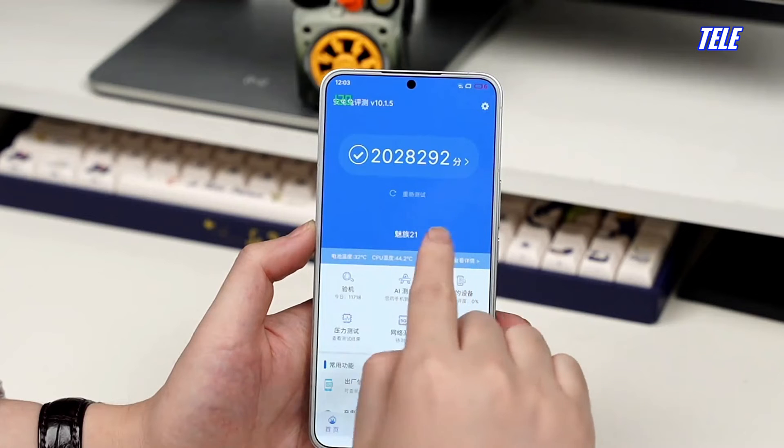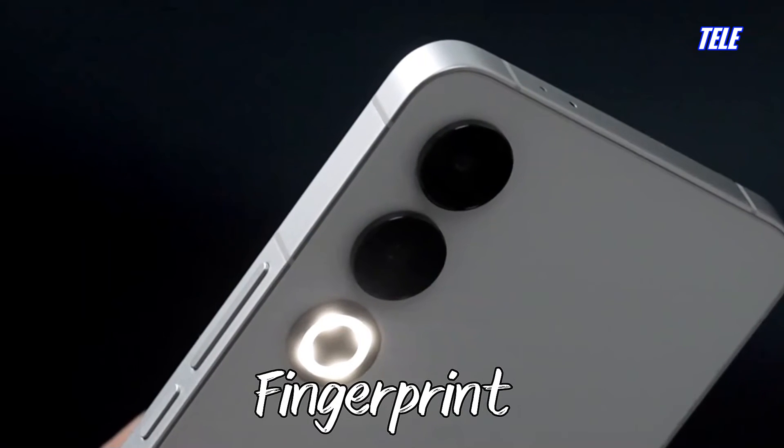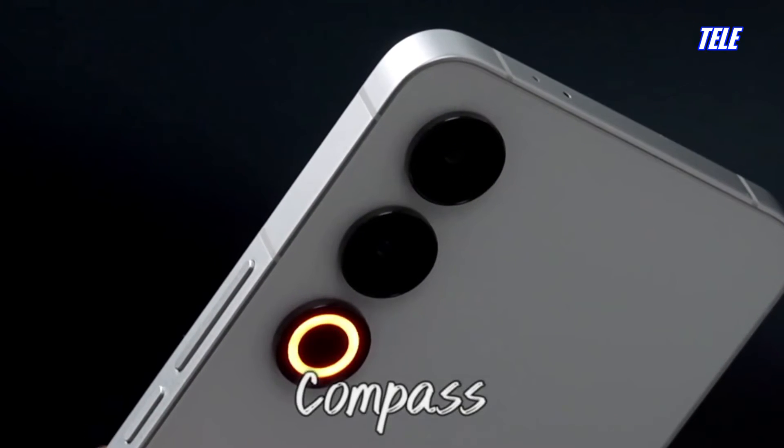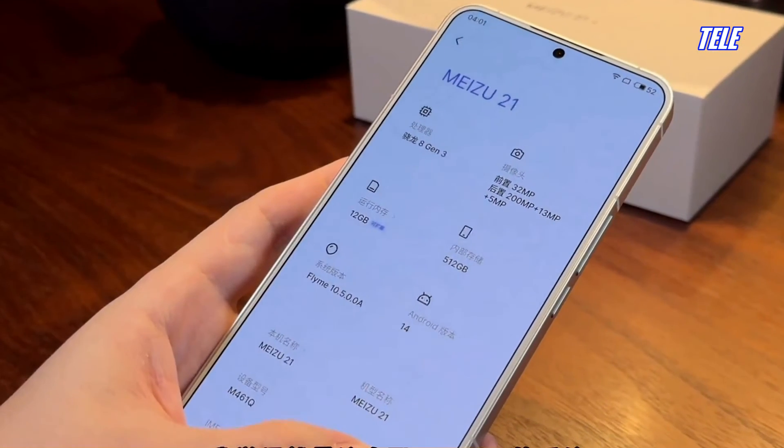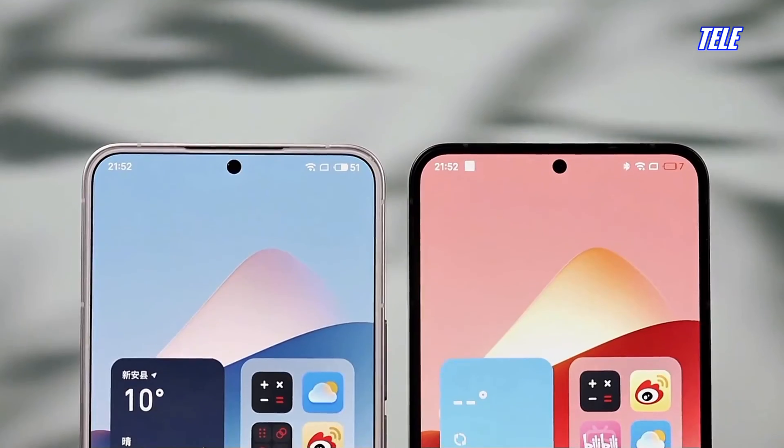Sensors: Gravity Sensor, Fingerprint, Gyro, Compass, Ambient Light, IR Remote Control.